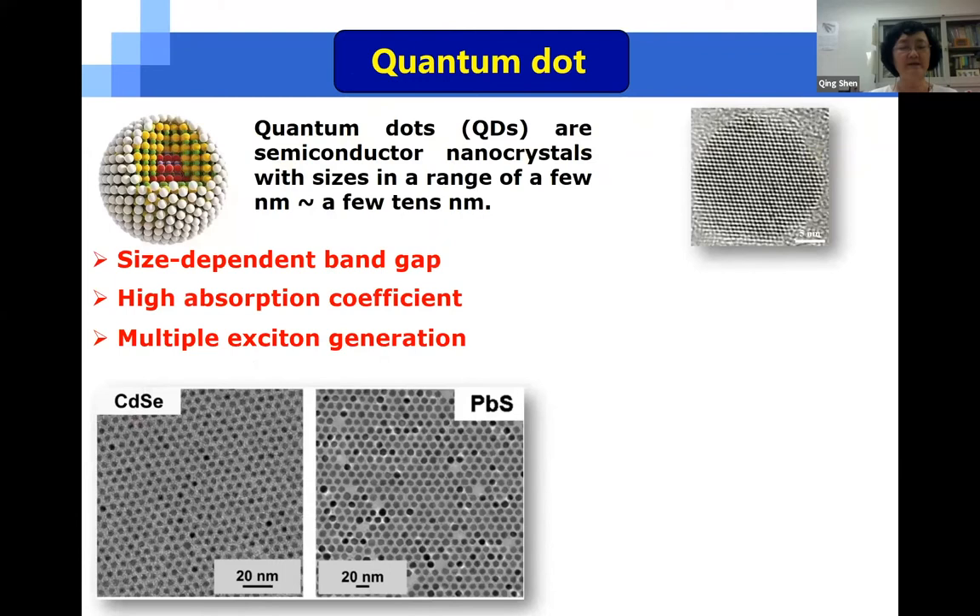On the other hand, quantum dots are semiconductor nanocrystals with a size in the range of a few nanometers to a few tens of nanometers, and they have some unique advantages compared to their bulk counterparts. For example, they have a size-dependent band gap, high absorption coefficient, and a large possibility of multiple exciton generation.